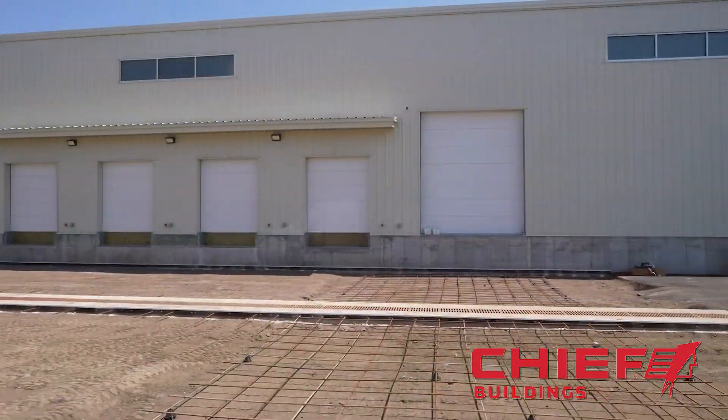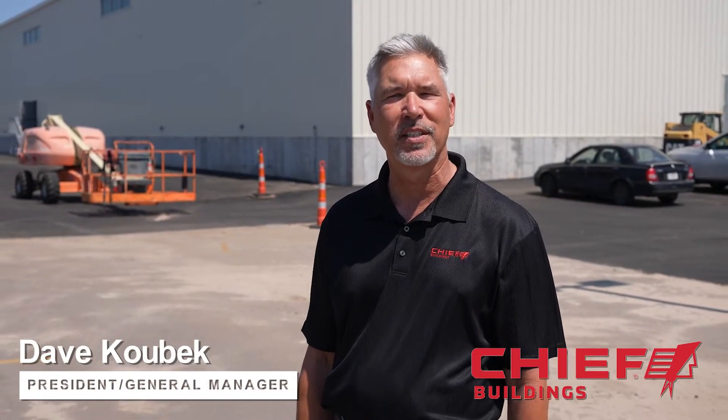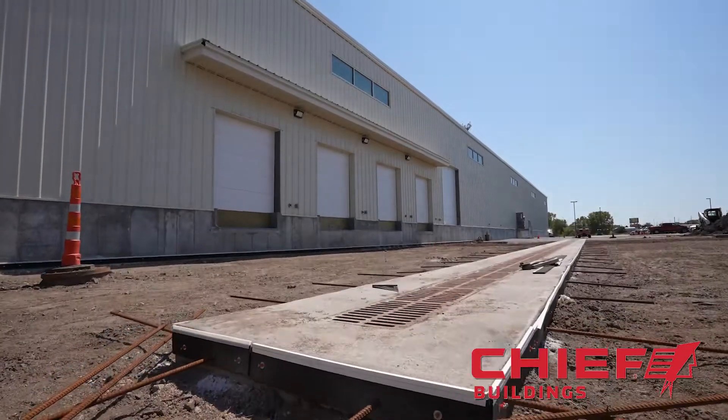This entire building contained 360,000 pounds of steel. It took 12 semi-trucks to deliver all the parts to the site. So that is how it is made.